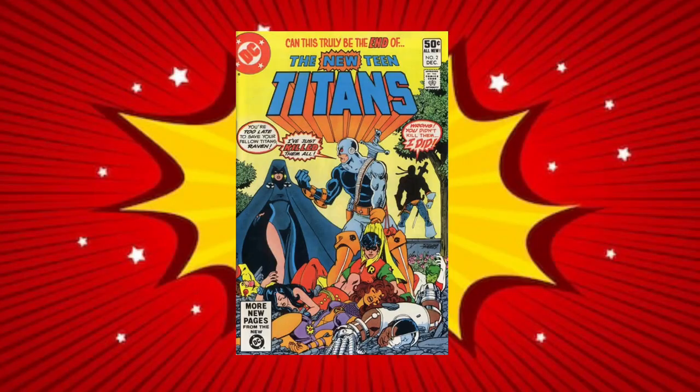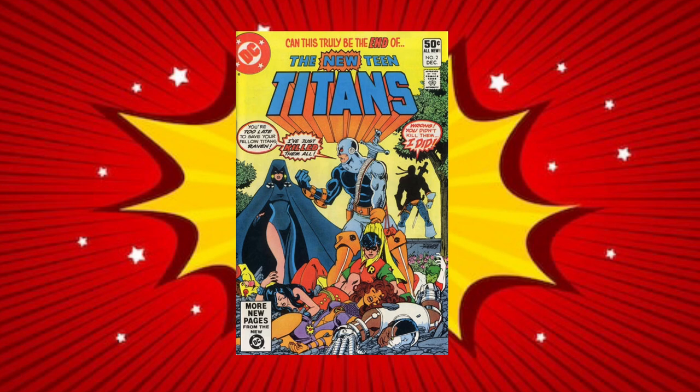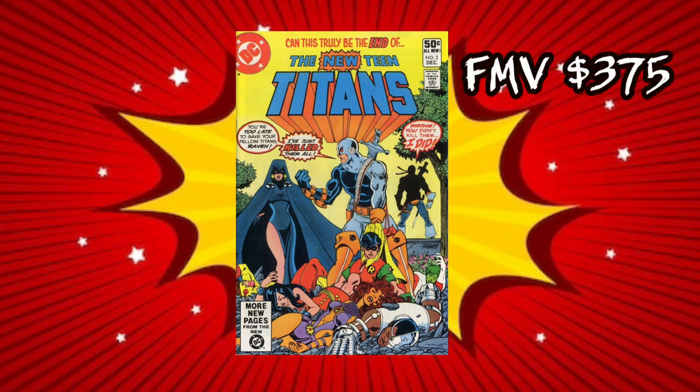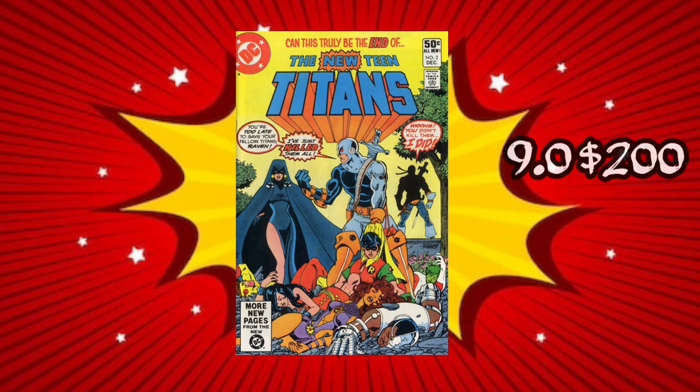Let's talk about DC's New Teen Titans, issue number two, the first appearance of Deathstroke. This book is up 12.86%. GoCollect is boasting 814 9.8s on the census. Fair market value says a 9.6 is worthy of $375 of your hard-earned money, or you can grab a 9.2 for about $220. A 9.0 will cost you about $200.